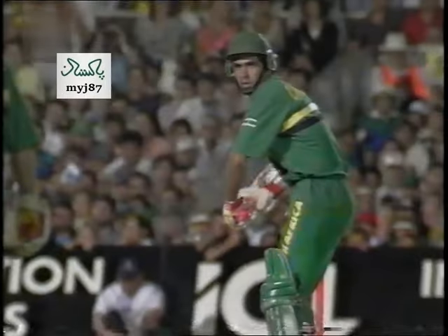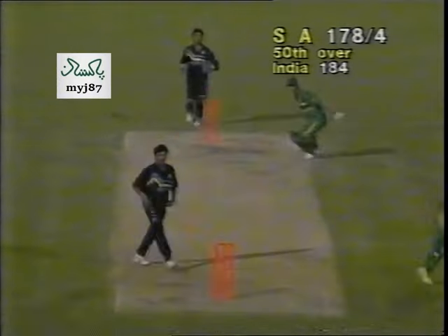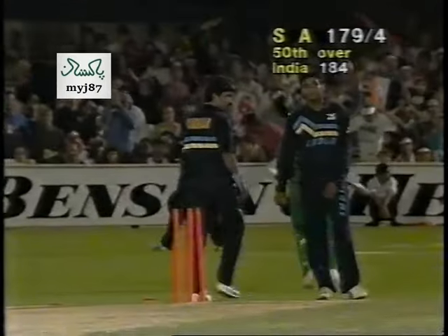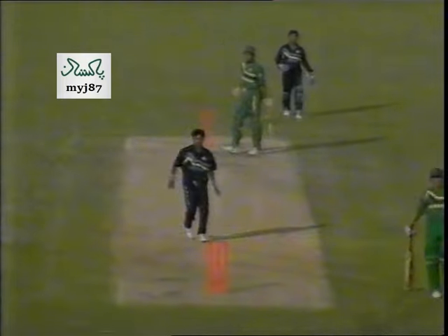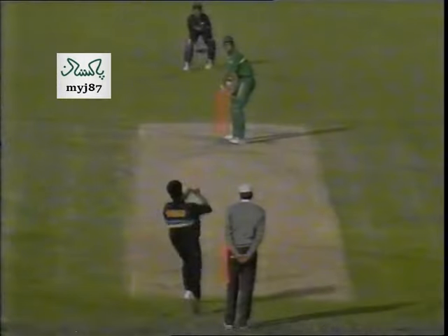The ball before goes to the boundary — four runs. This one is well pitched up and they're going to look for two. They're taking it on, and Callahan is home! The plot thickens. He swings it, he swings it mightily — is it six? It is! A tremendous six-run hit by Hansi Cronje, and that's all South Africa needed.